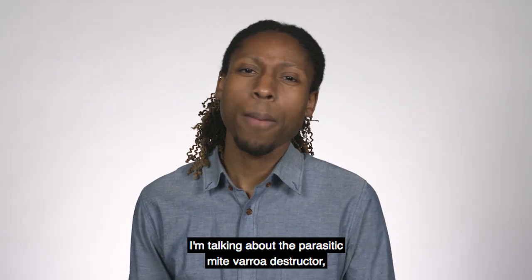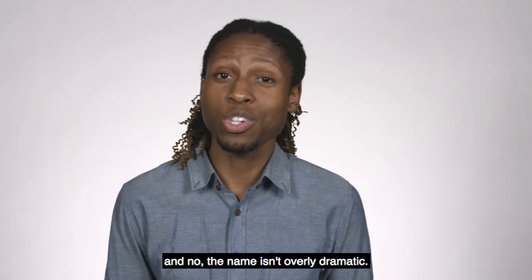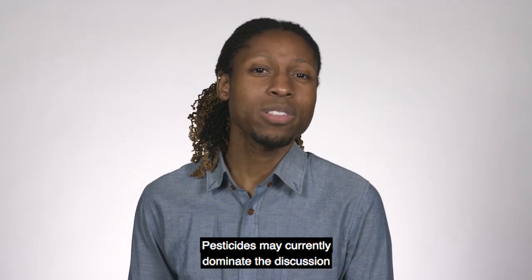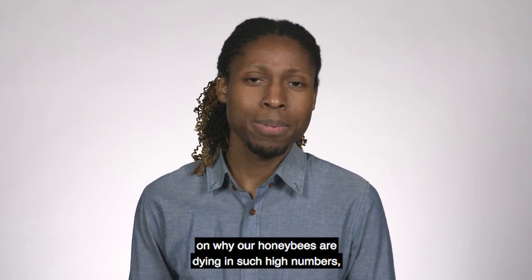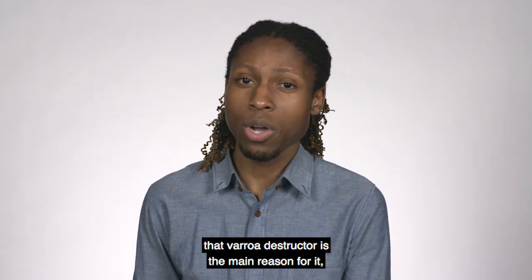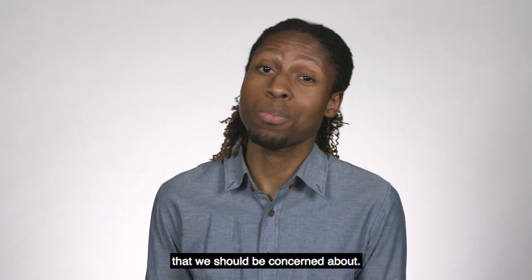I'm talking about the parasitic mite Varroa destructor — and no, the name isn't overly dramatic. This is one crazy parasite. Pesticides may currently dominate the discussion on why our honeybees are dying in such high numbers, but the science is clear that Varroa destructor is the main reason for it, and this is definitely something that we should be concerned about.